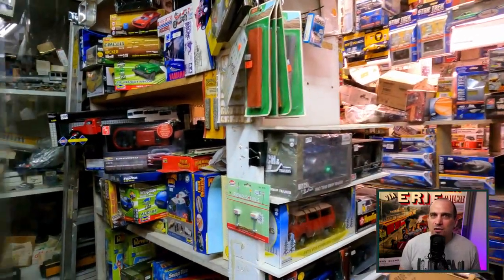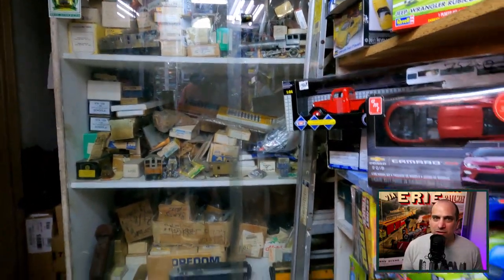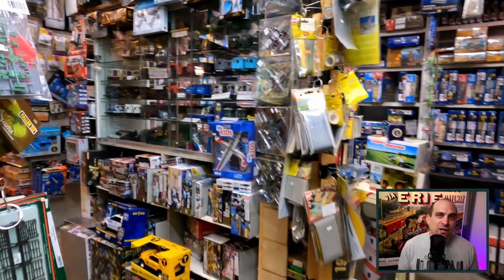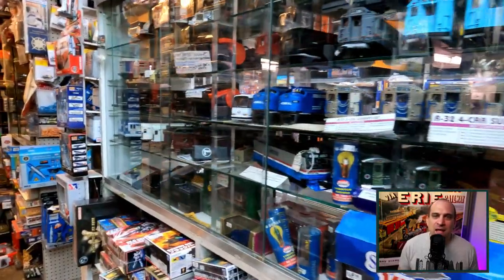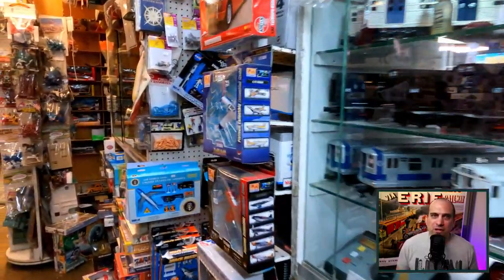While they still do model trains in a variety of scales, they also have die-cast planes and cars, electric slot cars, plastic kits, model figures in many train and architectural scales, and a vast range of hobby supplies — paint, tools, glues — and also a large book and video department.